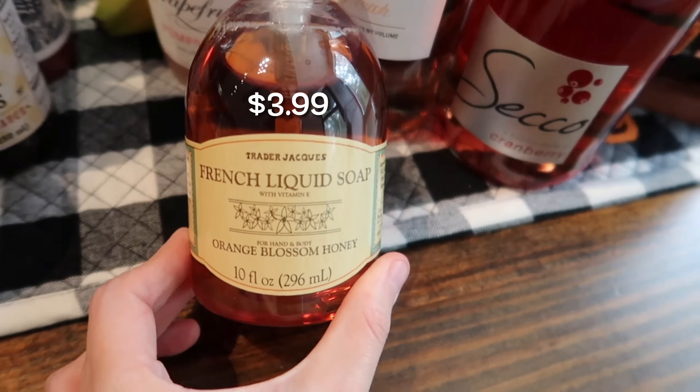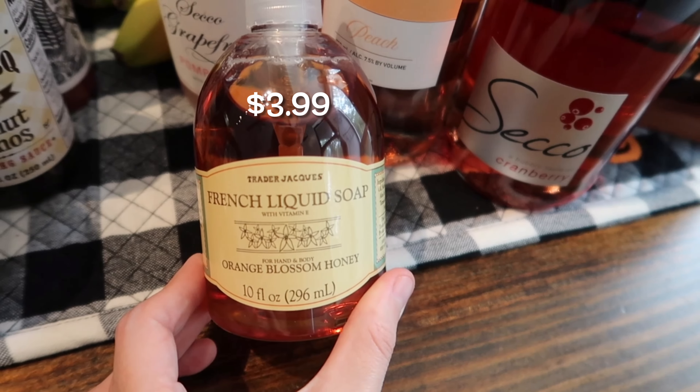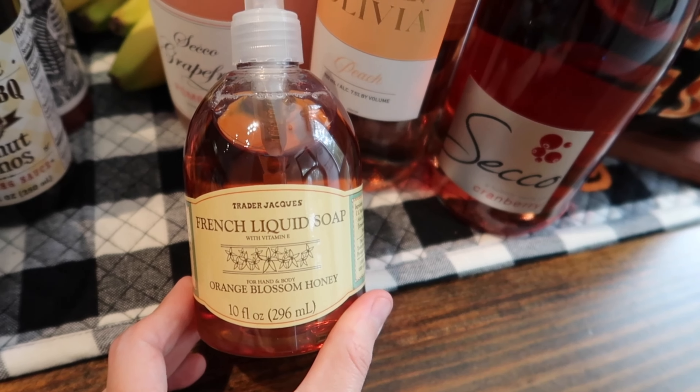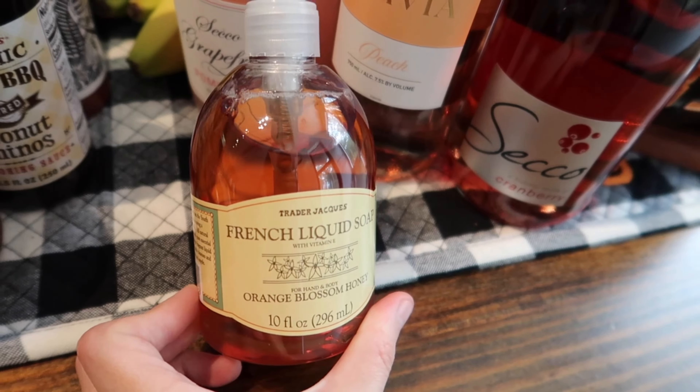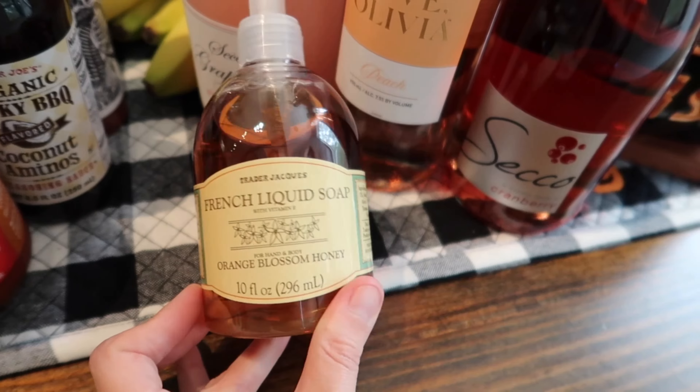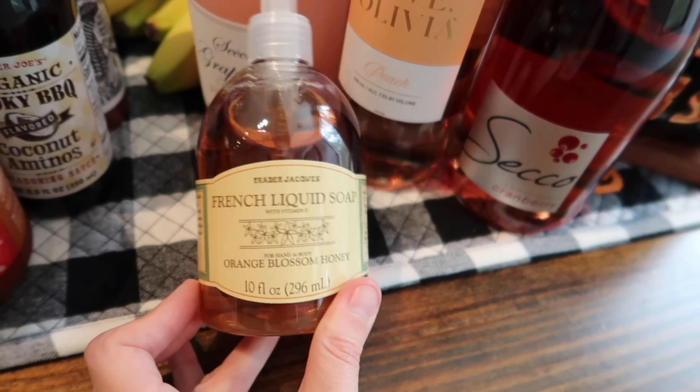I needed some more hand soap and I've never seen this one before, so I decided to pick it up. This is the French liquid soap in orange blossom and honey, and it also has vitamin E in it. This sounded really cool — I'll report back on the smell, but I'm hoping it's going to leave my hands nice and soft with that vitamin E.